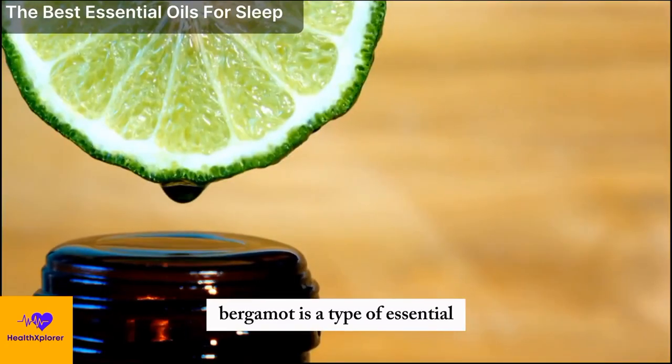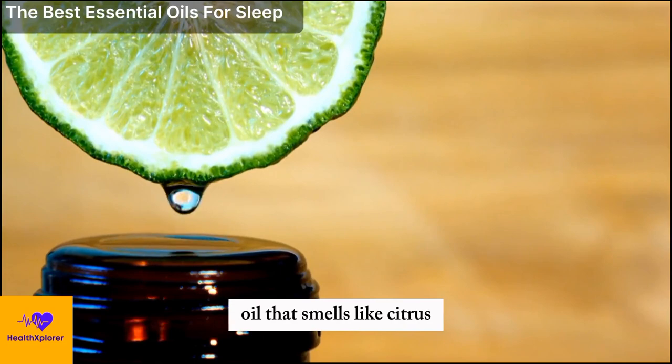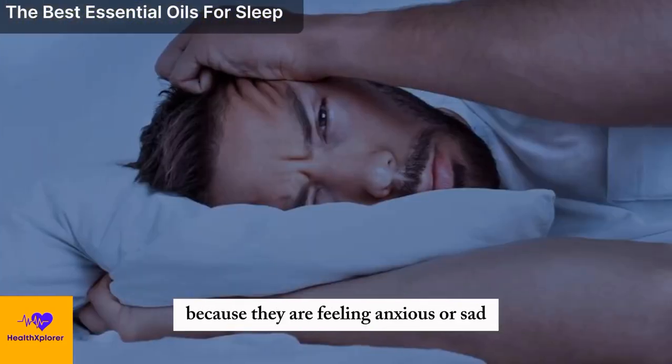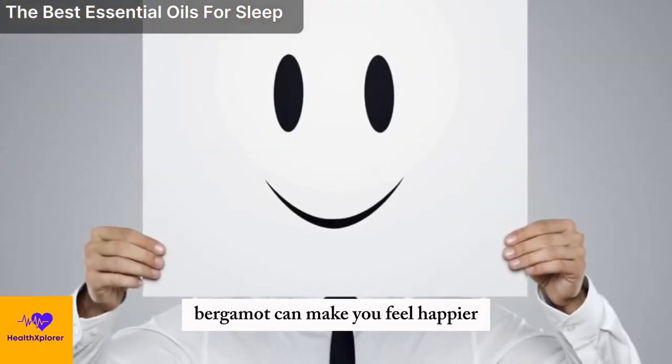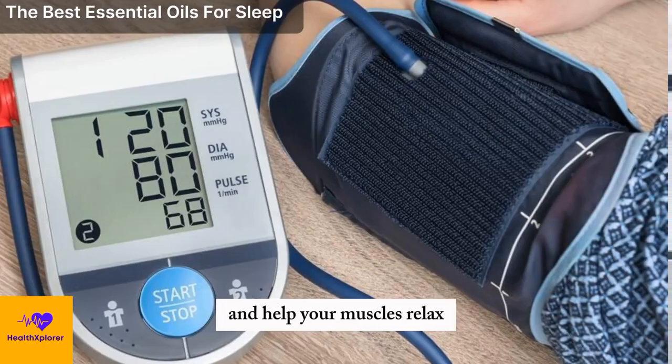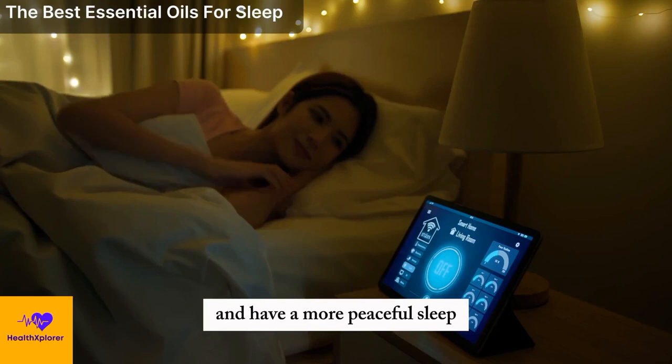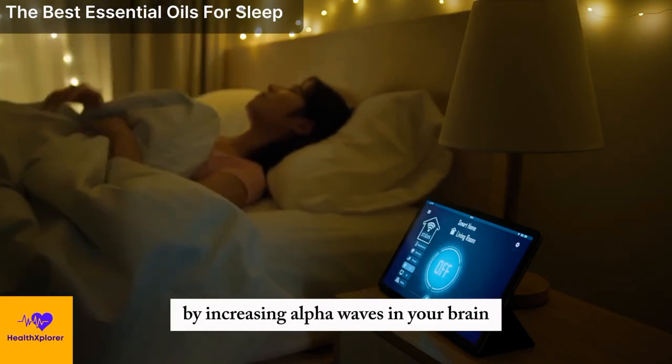Bergamot is a type of essential oil that smells like citrus and can make you feel refreshed. It is especially good for people who find it hard to sleep because they are feeling anxious or sad. Bergamot can make you feel happier, lower your blood pressure, and help your muscles relax. It can also help you fall asleep quicker and have a more peaceful sleep by increasing alpha waves in your brain.